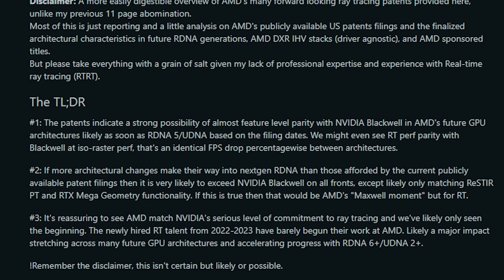The Redditor basically gives a pretty nice summary of this: patents indicate a strong possibility of feature parity with Blackwell with RDNA 5. There are also going to be numerous architectural changes in the next generation, and also big improvements for neural rendering as well. The Redditor also makes a kind of Maxwell-level comparison here. NVIDIA's Maxwell architecture was extremely important for performance and efficiency, and so basically we are making that kind of comparison for AMD's next generation of GPUs, but for ray tracing.